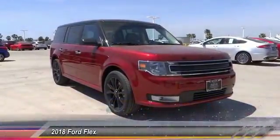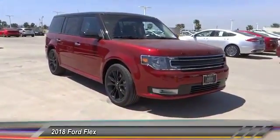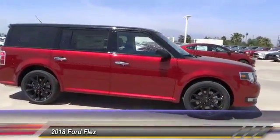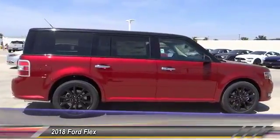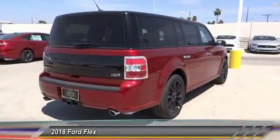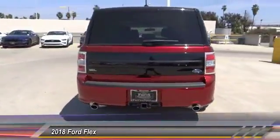The 2018 Flex isn't just exciting to look at — it's exciting to drive. It hunkers down, puts a limit on lean, and is priced below $40,000. This vehicle has less than 100 miles.